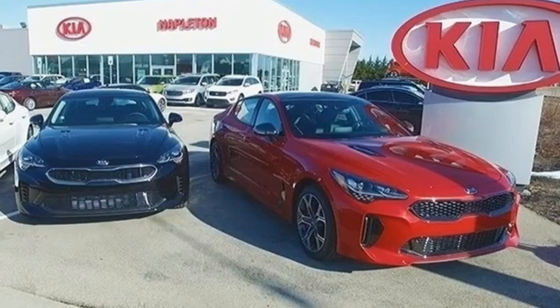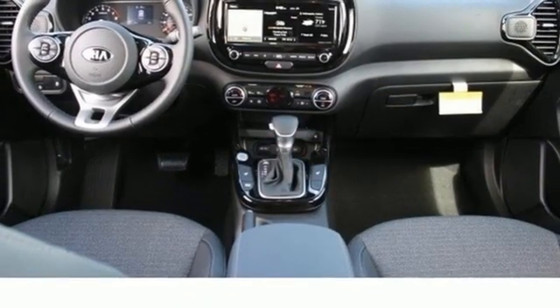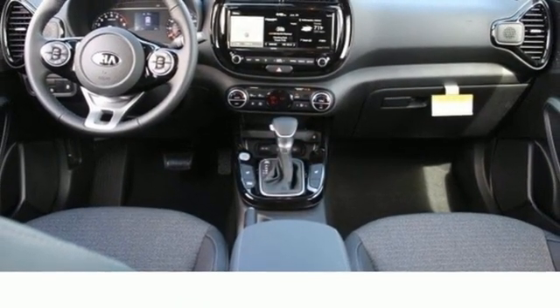Aluminum wheels, gas pressurized shocks, and continuously variable automatic transmission.